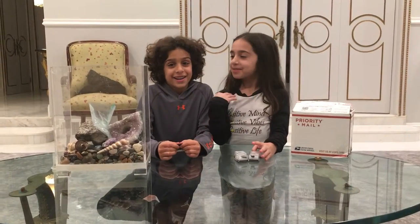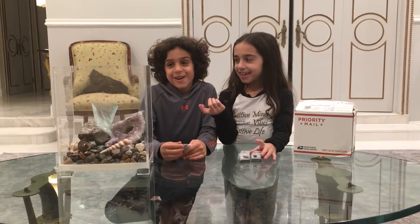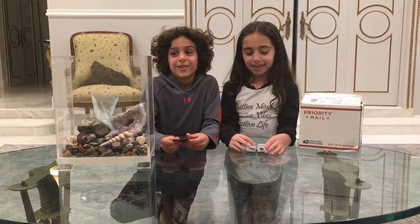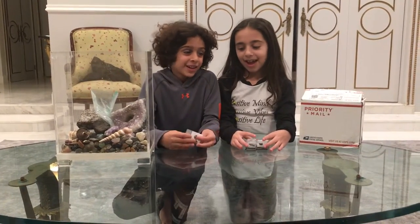Hi, I'm Ava. I'm Aria. This is our first time going on YouTube, so we'll see how it goes. And we're cousins.